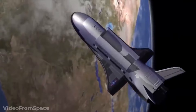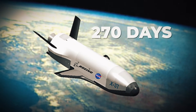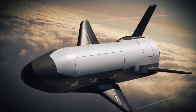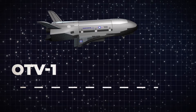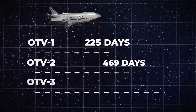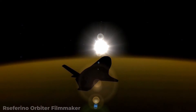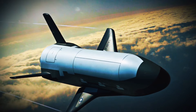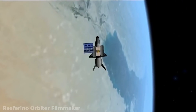It's good that the ship doesn't have any humans on board because the missions are incredibly long. The Space Force says the ship is designed to spend 270 days or greater in orbit at a time, and the multiple missions undertaken have grown progressively longer. The first mission, OTV-1, lasted just 225 days. Following that, OTV-2 and OTV-3 ran for 469 and 674 days respectively. The Space Force is clearly testing the abilities of the X-37B and seeing just how far and long it can go.